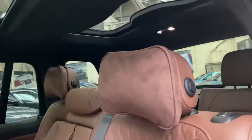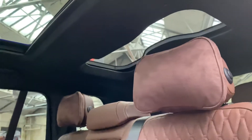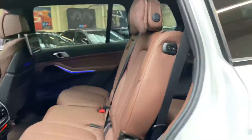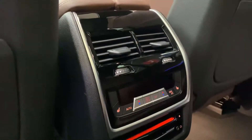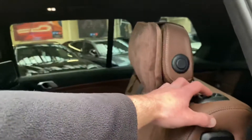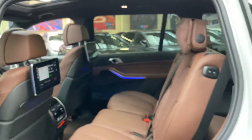You can see the third row there. That one has got its own sun blind as well, and you'll also see the climate controls and heating settings for the second row seats. To move these forward it's really easy — just one click of a button and it'll begin to fold that away.